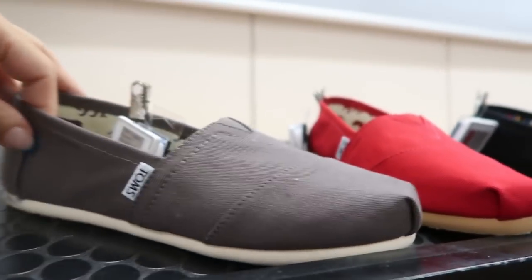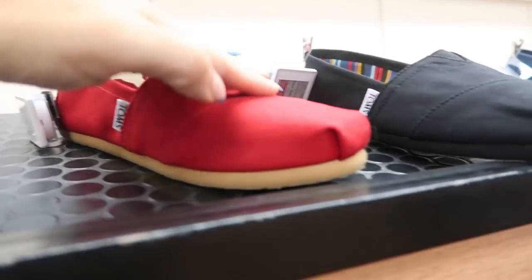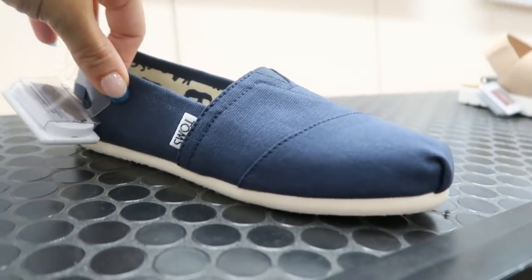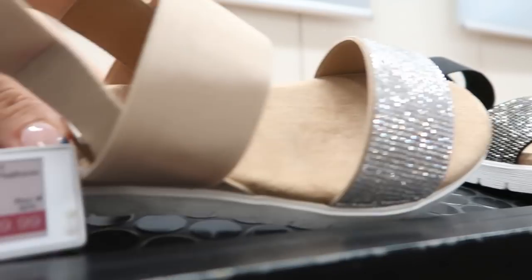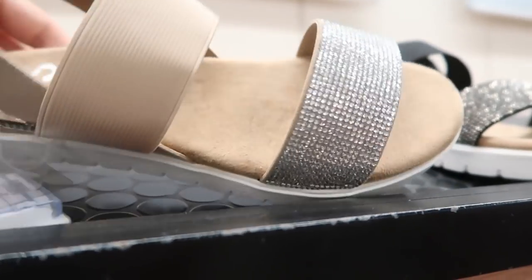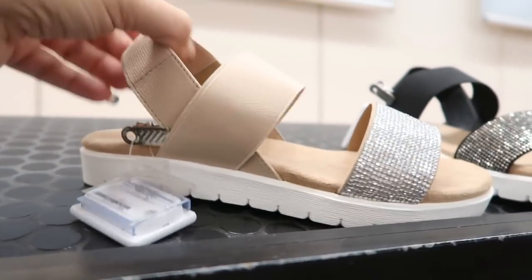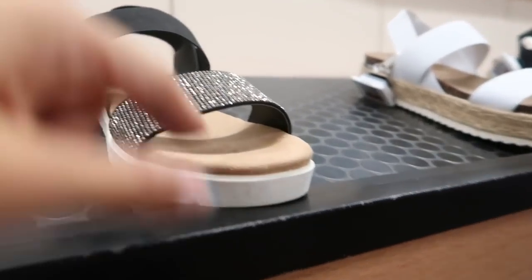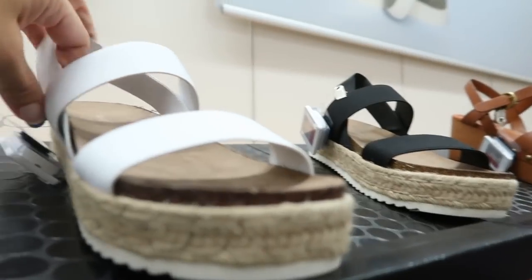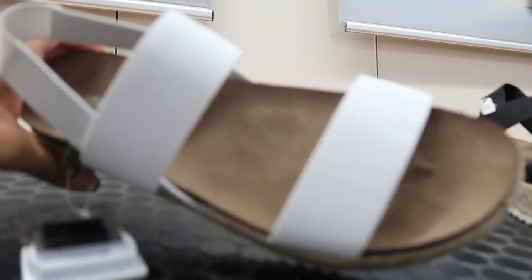There are lots of Toms on sale for $44.95 in charcoal gray, red, black, and navy blue. Sew has blingy suede-bottom sandals at $39.99 that feel really cushiony and soft with elastic and rhinestones, also coming in black.